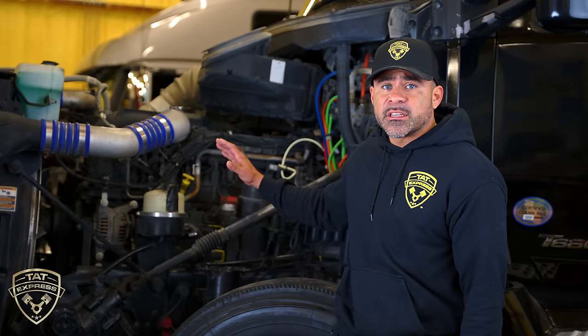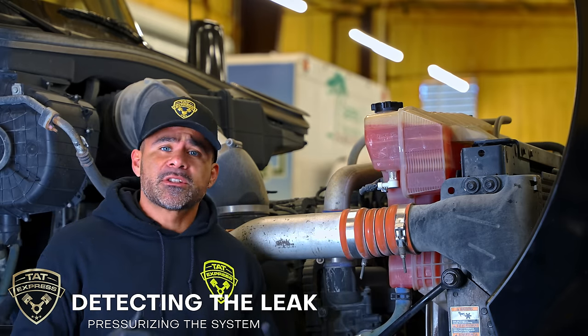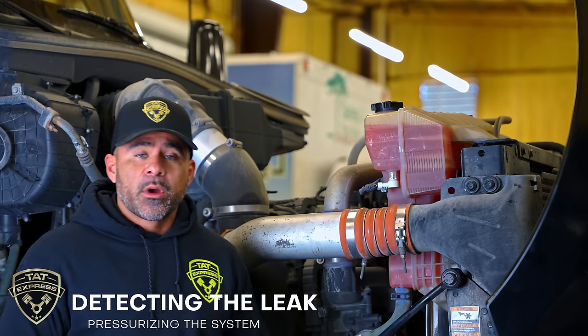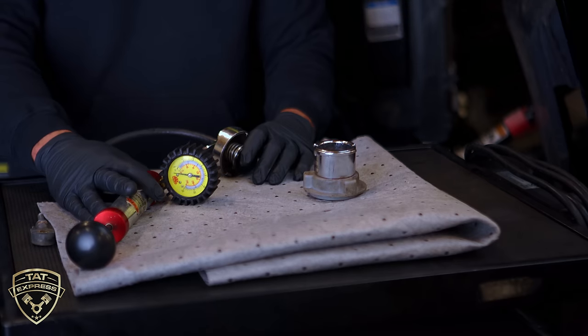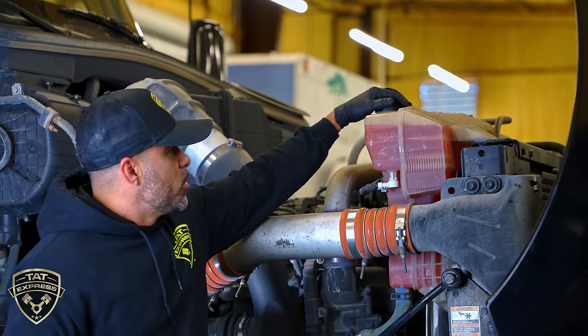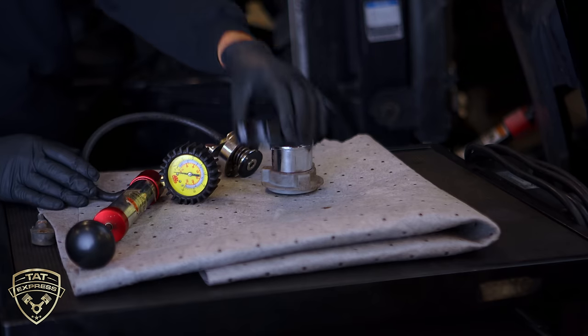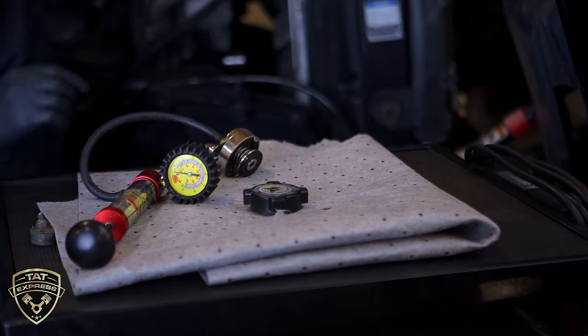The next item I'm going to discuss is how we found the leak on this engine. I'm going to show you what we did, the tools we use, and how we pinpoint the problem. Since we have a coolant leak, what we're going to do to find it is pressurize the cooling system using this tool — it's a manual pressurizing tool with an adapter.